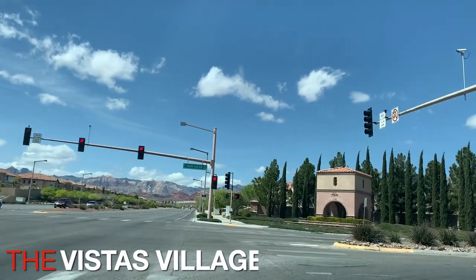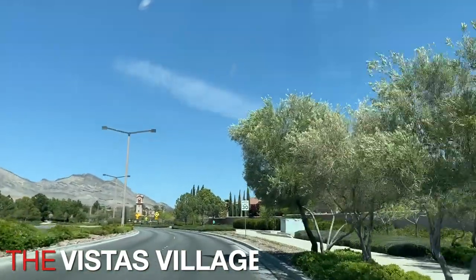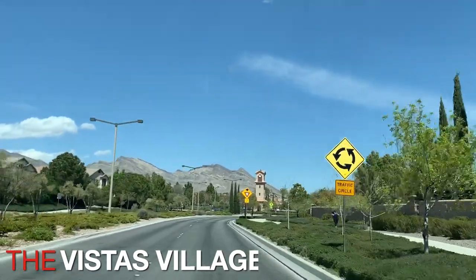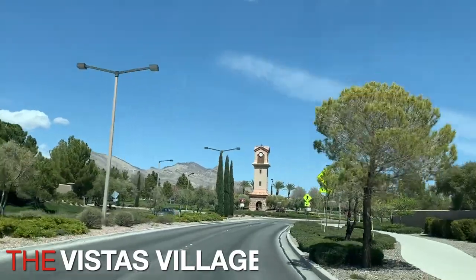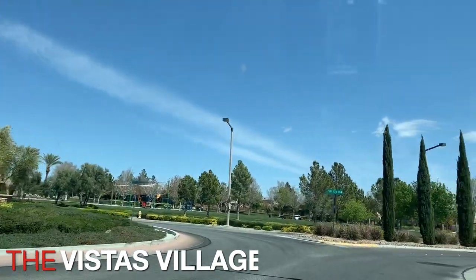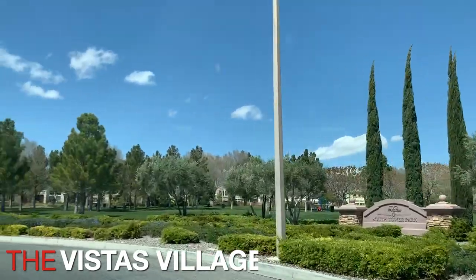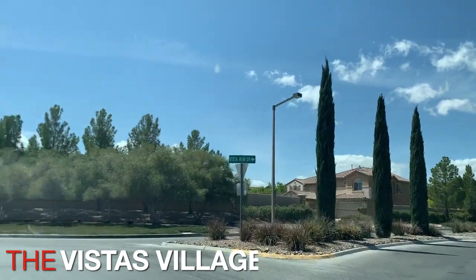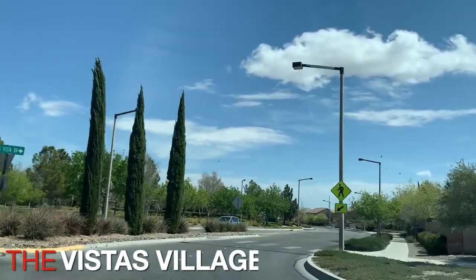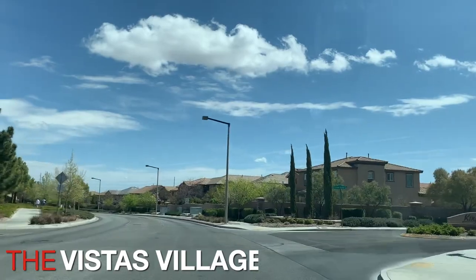Vistas Village was developed in the early 2000s. I did a video on Vistas Village, so if you're interested in learning more, definitely click on the link I'm going to provide. There are three parks in this village: North Tower Park, South Tower Park, and the Vistas Park and Community Center. This is South Tower Park right here. Summerlin is very known for its roundabouts. There are walking trails throughout this village, and each of the trails intertwine to all the villages, which is very cool about Summerlin.